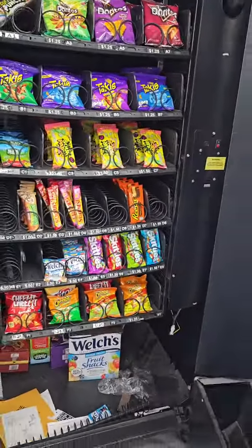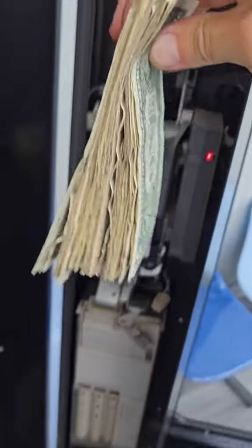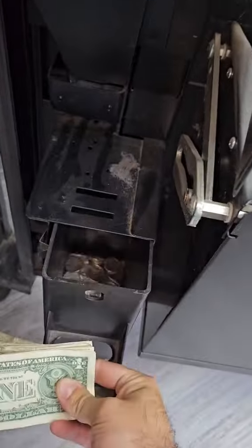And then on to the snack machine. It's been pretty empty for a while so I'm not expecting too much on this one. Here's the cash, which is pretty pitiful, and then we have the quarters.